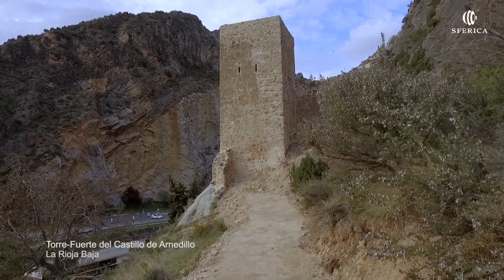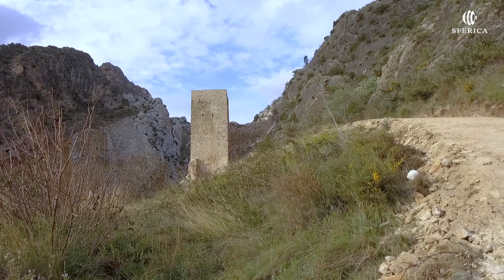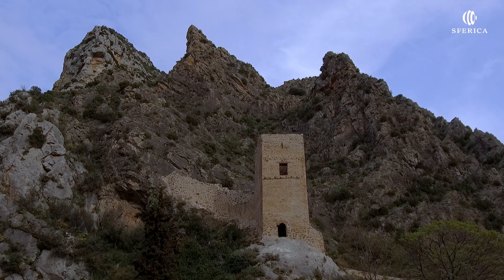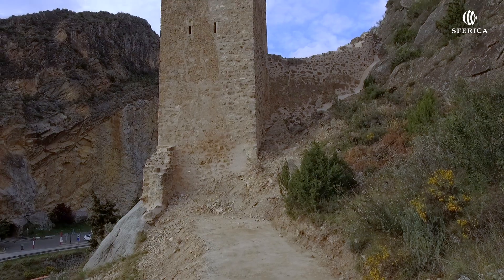Torre fuerte del antiguo castillo y muralla, situado al norte del núcleo urbano, en la margen derecha del río Cidacos. Su composición actual se basa en los restos de una torre de planta casi cuadrada, pero muy irregular en su interior.